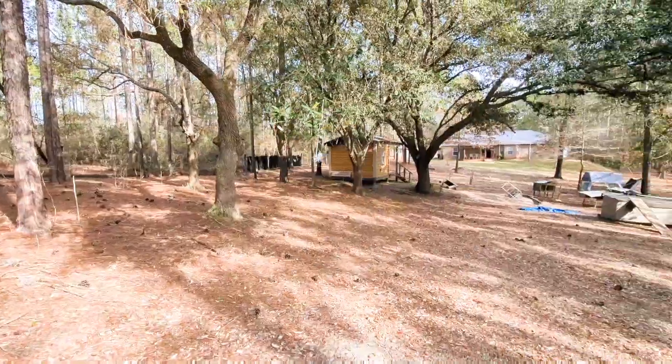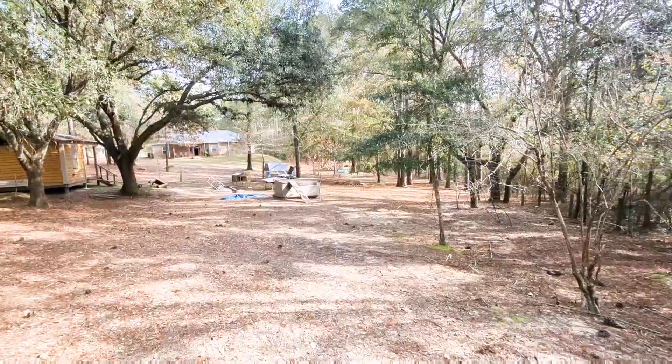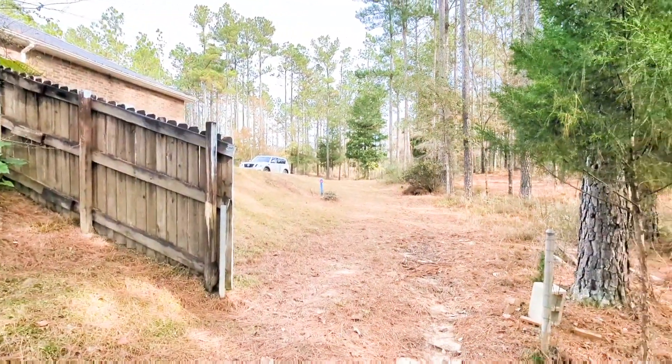From the very back part of the property, looking back up to the house. There's kind of a drive that will go up to the backyard.